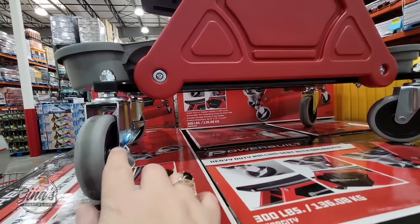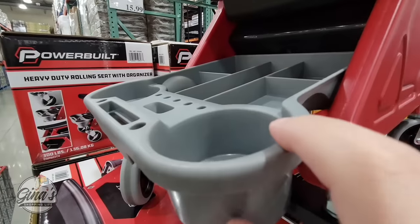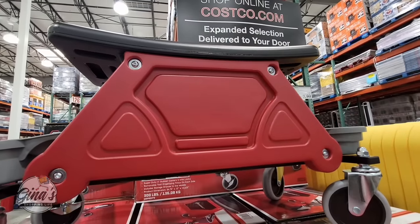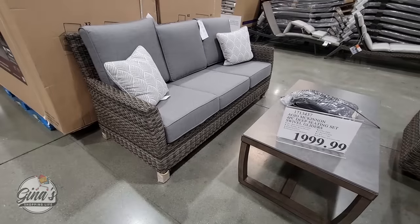This is the heavy duty rolling seat with an organizer. This is perfect for projects around the house. You have a cup holder, a tray to hold your items, and the seat holds up to 300 pounds. And for $50, that is such a great price.